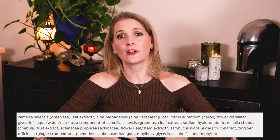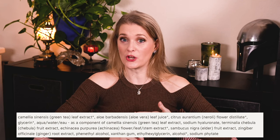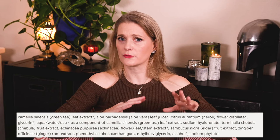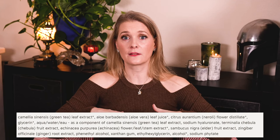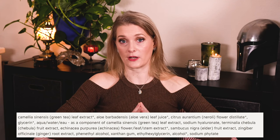After green tea extract you will find Aloe Vera for soothing, Glycerin and Sodium Hyaluronate for hydration, and a few other plant extracts — in one case called Flower Distillate — for potential antioxidant benefits. Alcohol appears way down the ingredient list, which is to be expected as most extracts are made by alcoholic extraction.